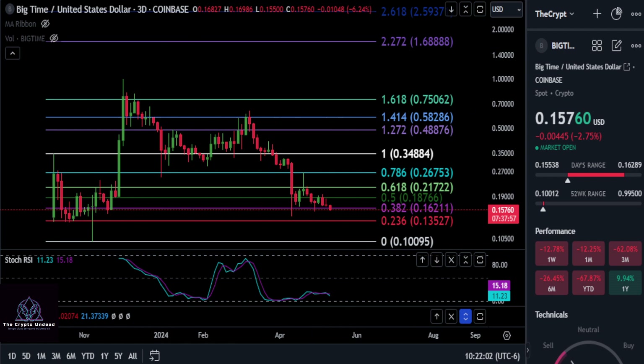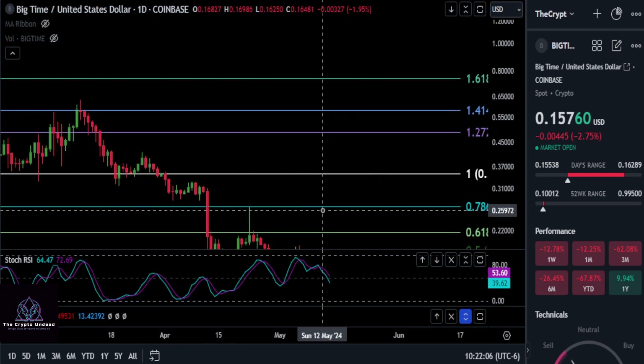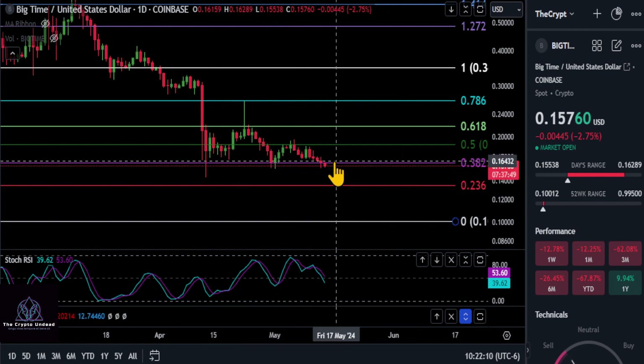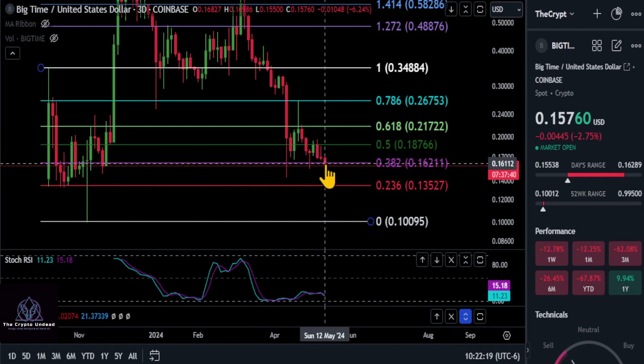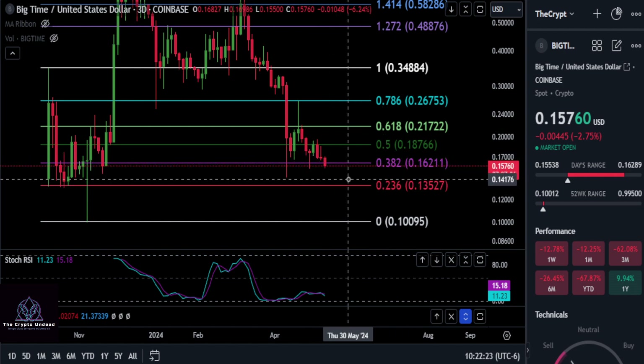Let's go to the daily chart — just want to peek at the daily candles. Even if we have a daily candle close below this level, you have seven hours left on both the three-day and the daily candle. We really want to get it closed back above 16.2. If not, I would say it's coming down to the 2.36 support.